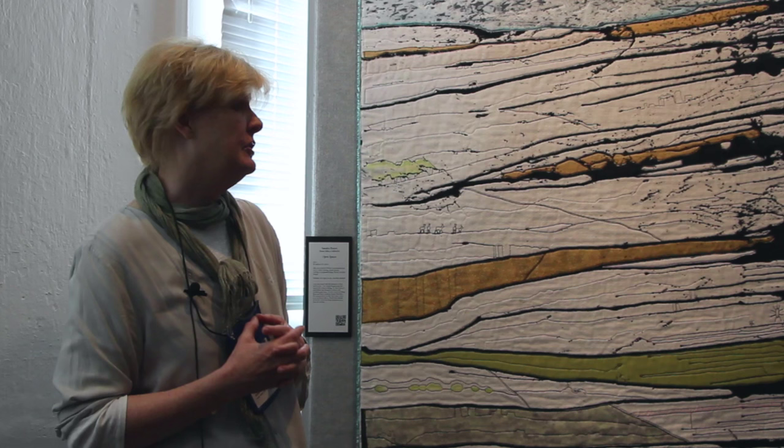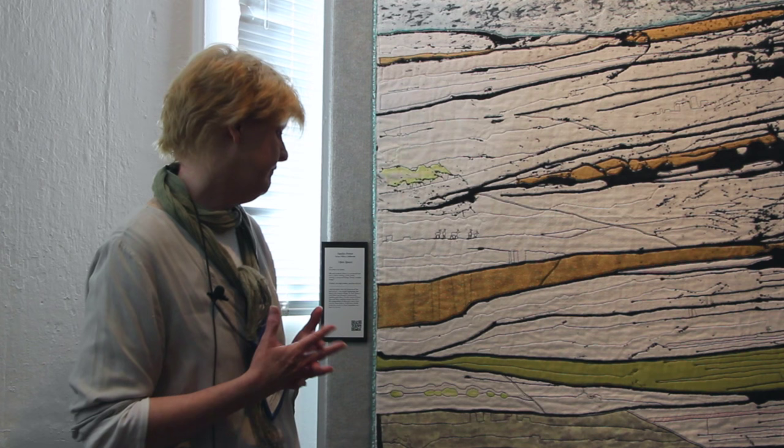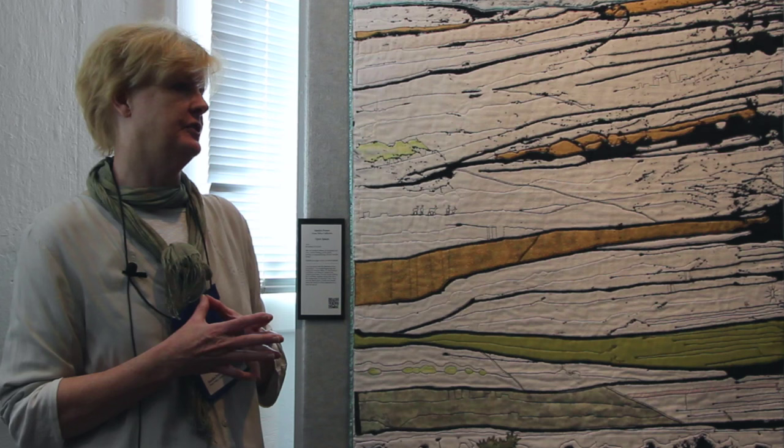I always use repurposed materials. I actually have a friend who goes on estate sales and she brings me all her little finds and I try to put those in. So most of these are curtains, shawls, and other repurposed fabrics from estate sales and yard sales and things.